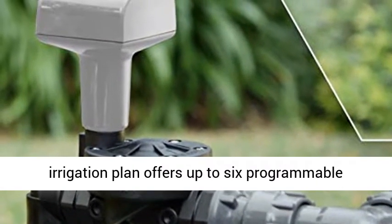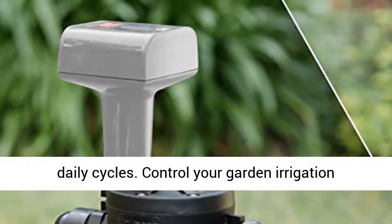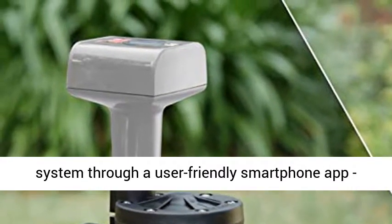Each irrigation plan offers up to 6 programmable daily cycles. Control your garden irrigation system through a user-friendly smartphone app, available for Android and iOS.